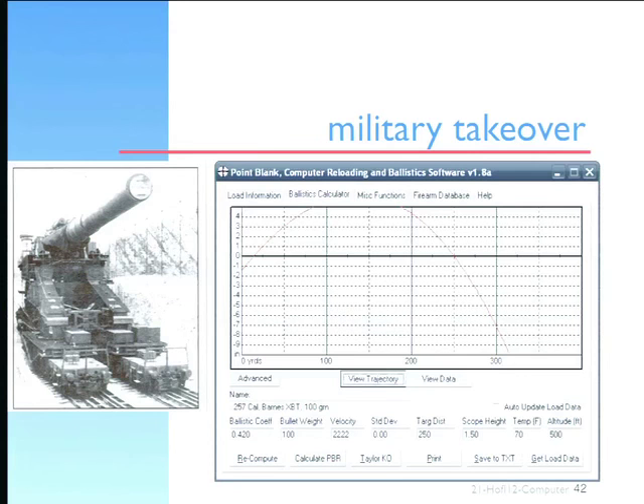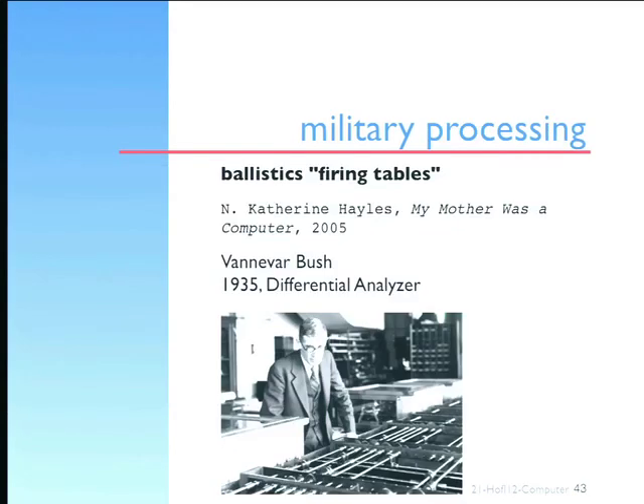Elsewhere, computers were clearly trucking along in the military — very important. Early data was used a great deal for ballistic trajectory calculations. Vannevar Bush, father of the National Science Foundation, began at MIT trying to build a Babbage-like difference engine to do these kind of calculations, which previously had been done by people — particularly women. Kathleen Hayles has a nice title for her book: 'My Mother Was A Computer,' because it used to take lots of people working out, well, if you raised a gun another three inches, how far would the shell go.